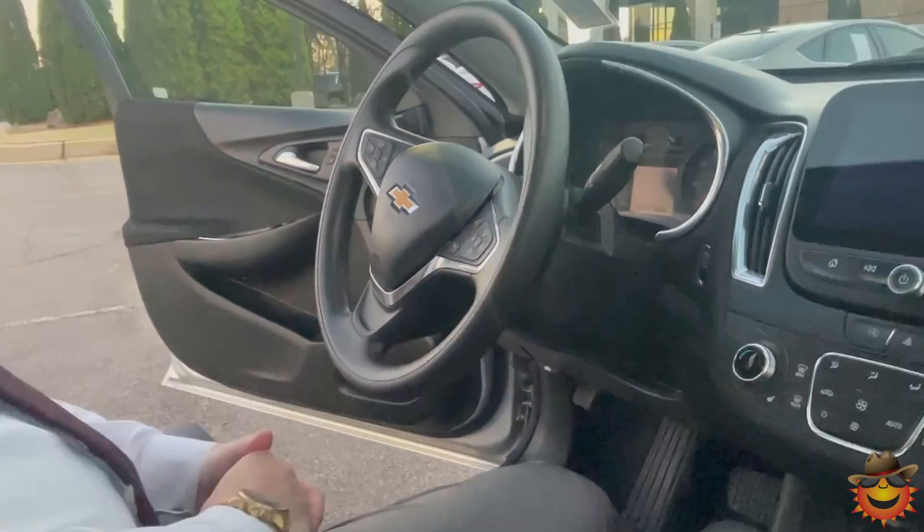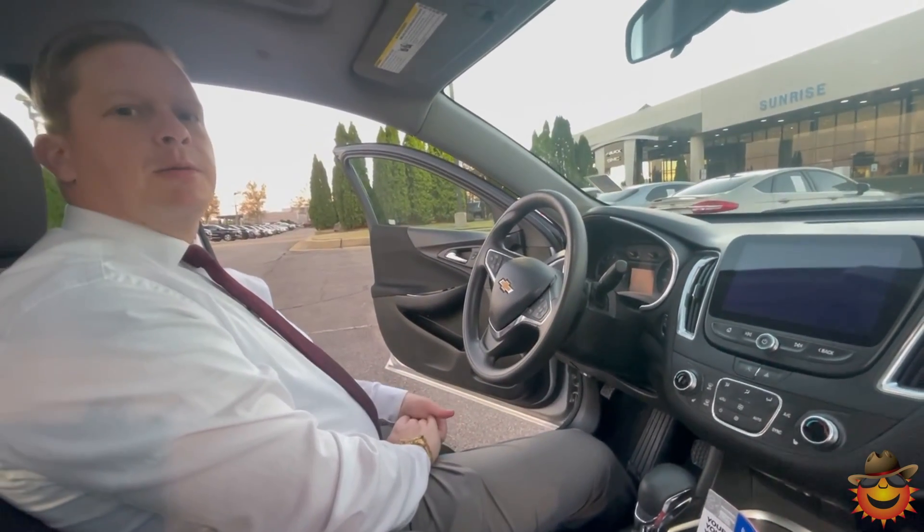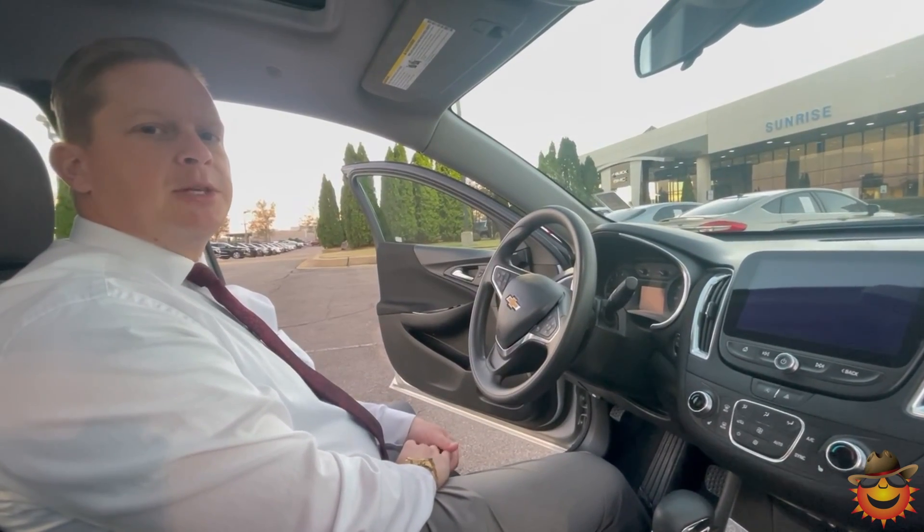Come on out to Sunrise Carvell and check out this 2021 slightly pre-owned Chevy Malibu at 4605 South Houston Levee, or call 399-8600 for more information.